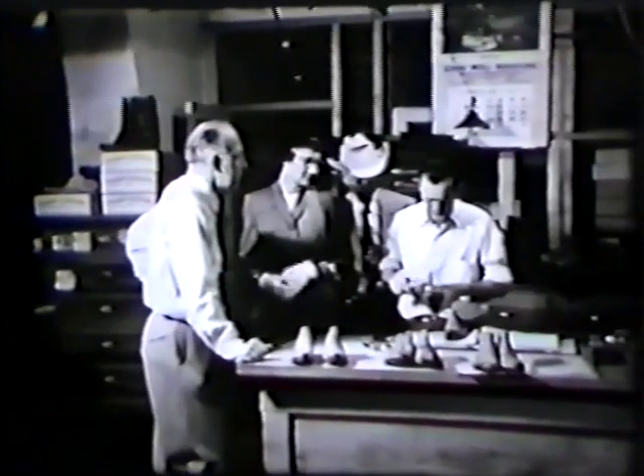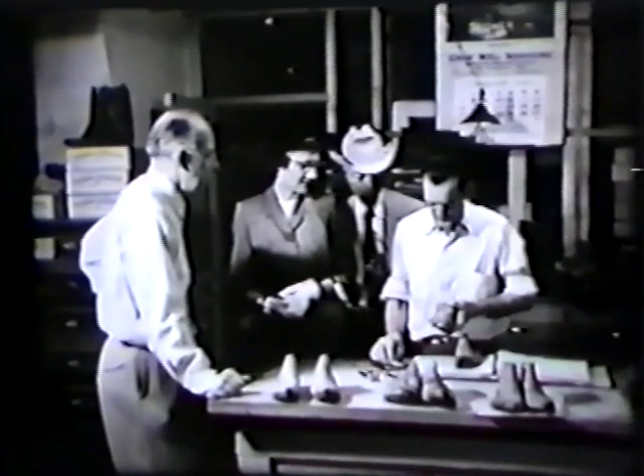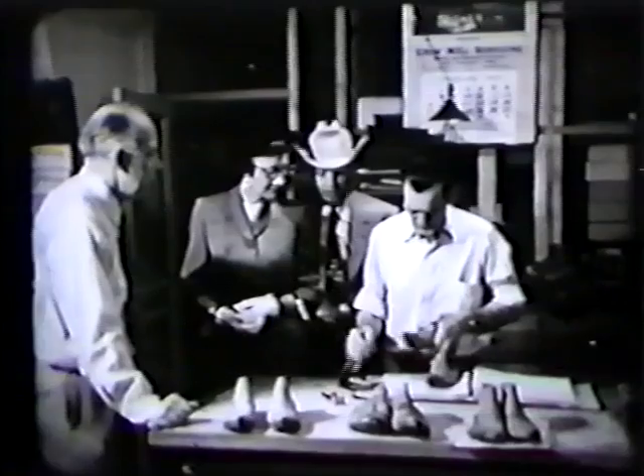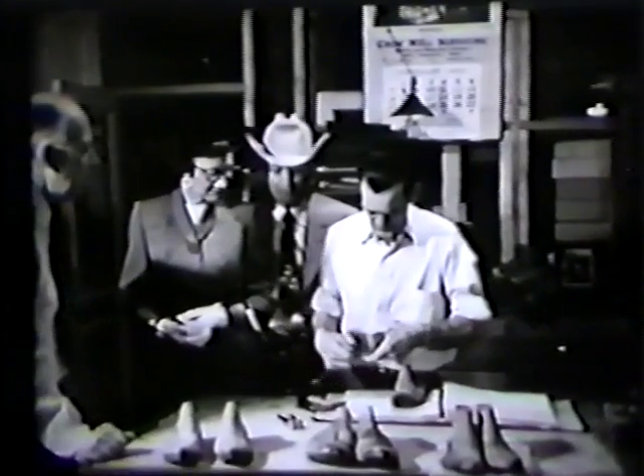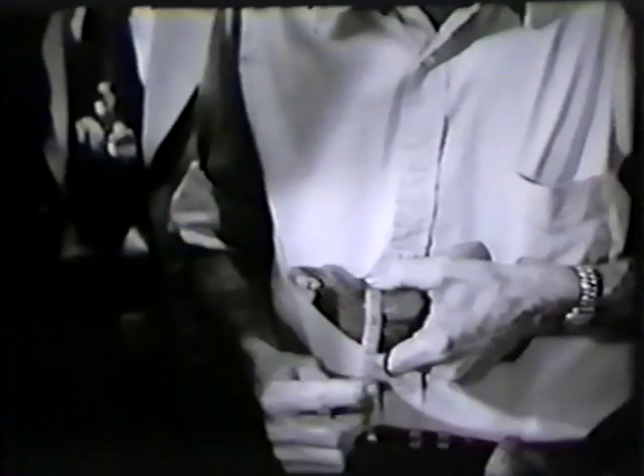One of the first important features in boot making is fitting of the last. We take the last nearest the size of the individual's foot, and we build that last up or cut it down according to the measurements we have. Do you mean you have to make a different last for each individual boot? Why, yes. And while that last is being fitted, the uppers are being made. He's measuring the last to conform to the foot measurements we took.